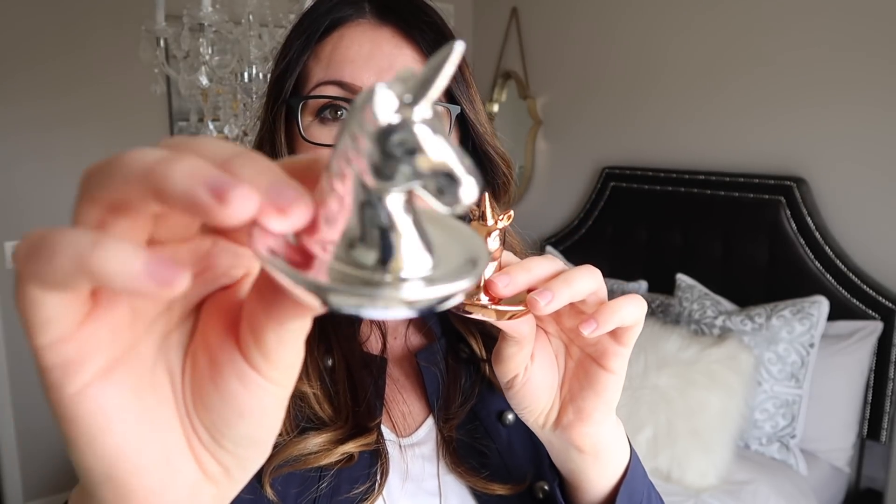Next up, we have these gorgeous little ring holders — so pretty, such adorable little unicorns. I didn't get these for rings though; I want to use them for a DIY project I had in mind. I may even spray paint them. They're so stinking cute. They also had mermaids, but I wasn't a huge fan, so I ended up just getting these two unicorn ones.